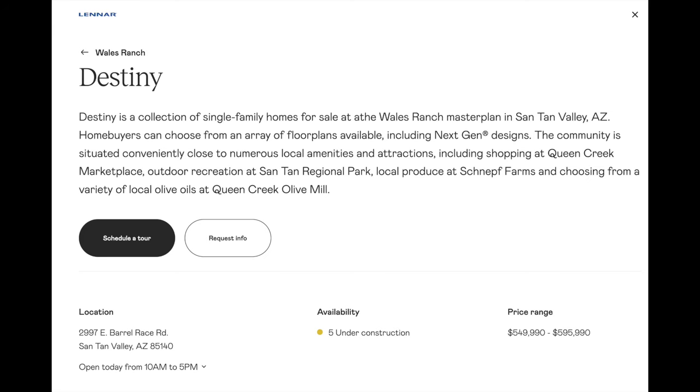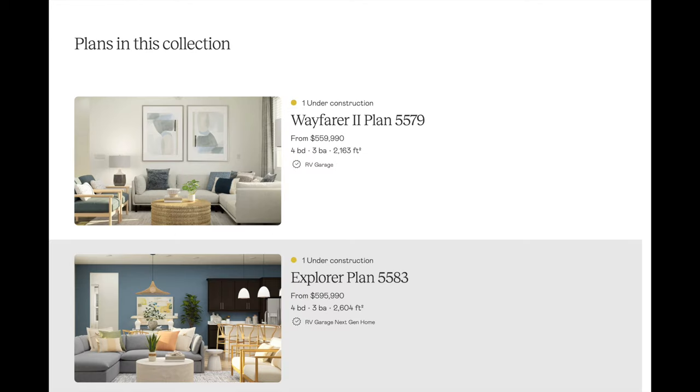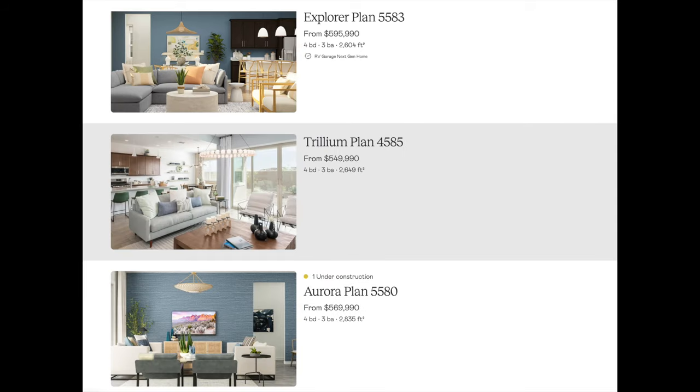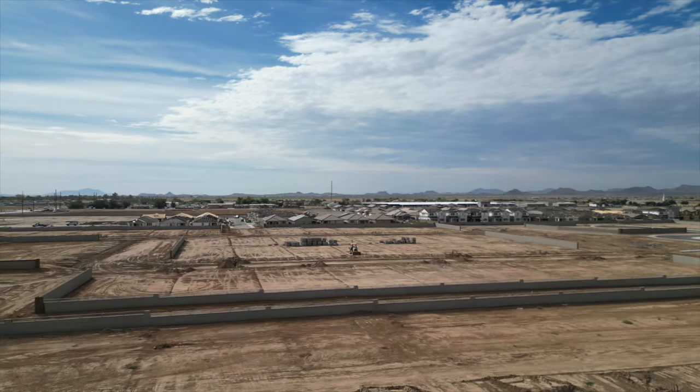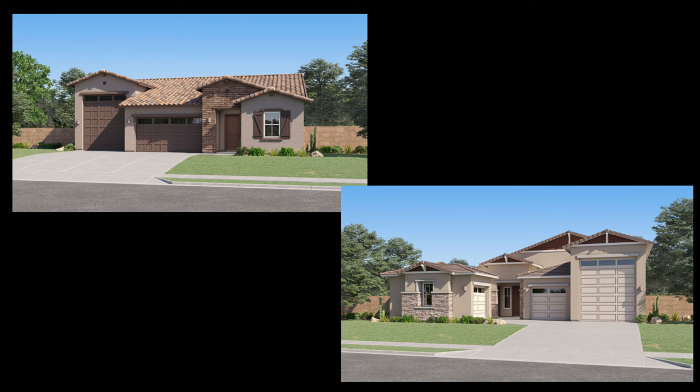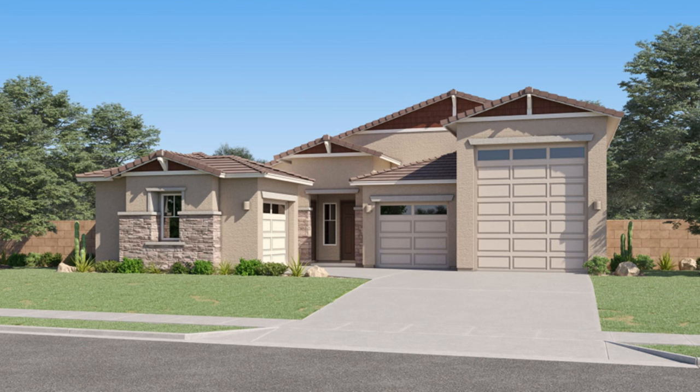Now we've reached the final series — the Destiny series. Destiny is the largest collection of homes with five different floor plans to choose from. These homes sit on 8,100-square-foot lots and offer the most variety of all the plans. For example, two homes have attached RV garages, and three homes have attached casitas or next-gen suites. In fact, the Explorer has both the next-gen suite and the attached RV garage.